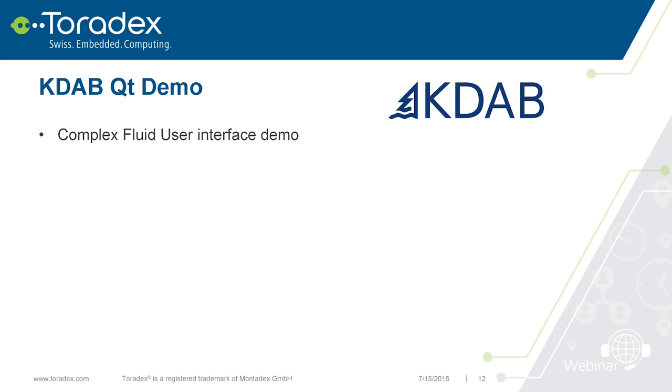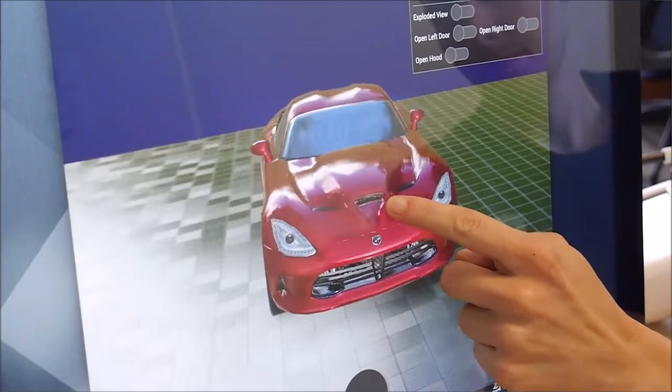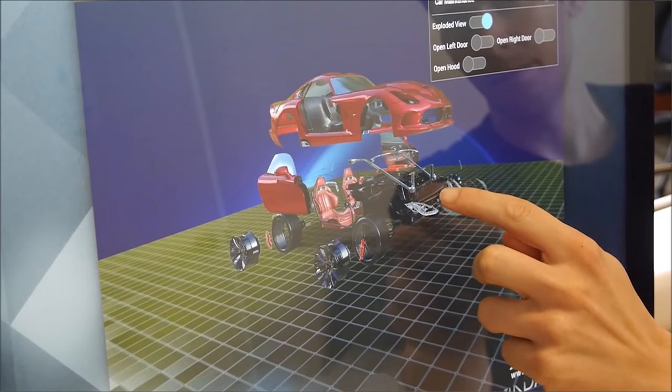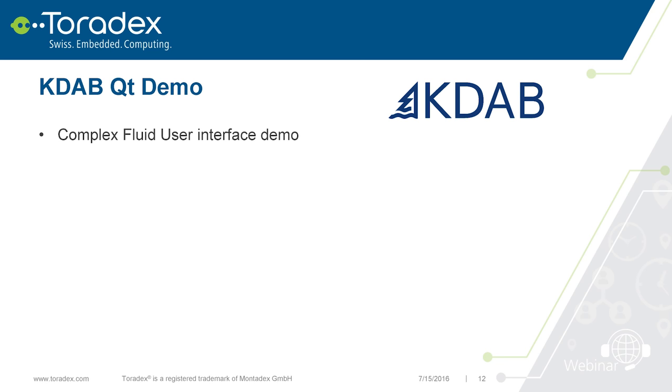Let me show a demo — a user interface done with Qt and CUDA, something a little more traditional. If you can't see the video, click the link in the chat window to watch the YouTube clip. You can see the Iris carrier board with the Apalis under the heat sink. It's a Qt 5.6 UI doing full 3D — quite advanced, with lots of lighting and parts — and it all runs very smoothly on the TK1, even at full HD.